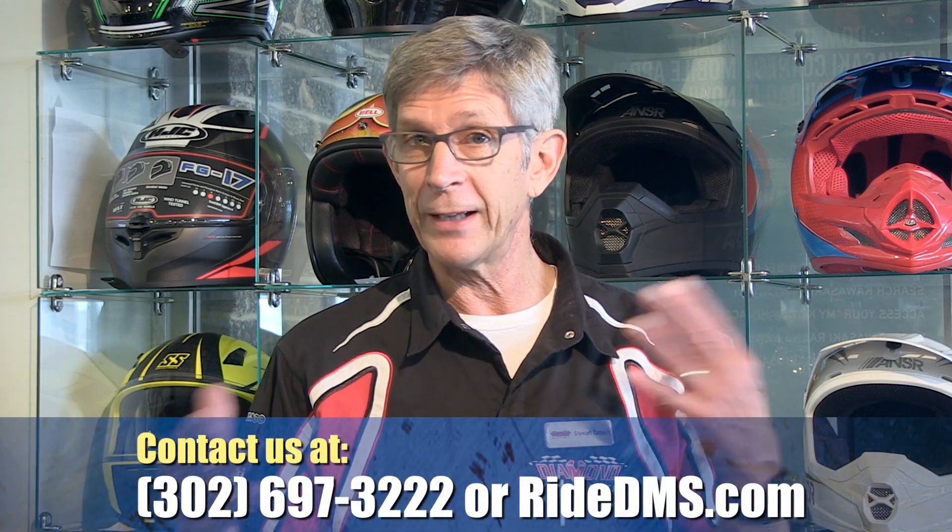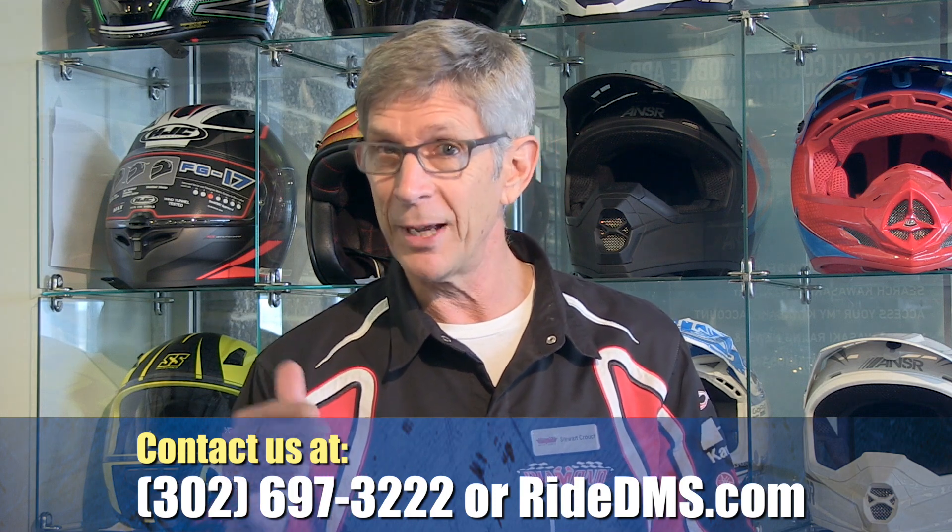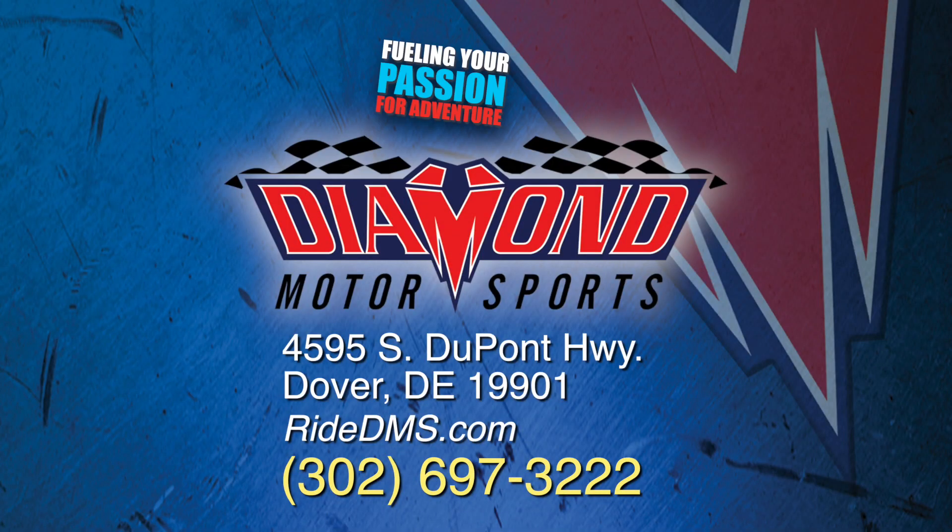We've got a lot going on this month, so come out and see us. To keep up to date with everything that's happening, be sure to check us out at www.RydeDMS.com or like us on Facebook. We'll see you next time. Diamond Motorsports — fueling your passion for adventure.